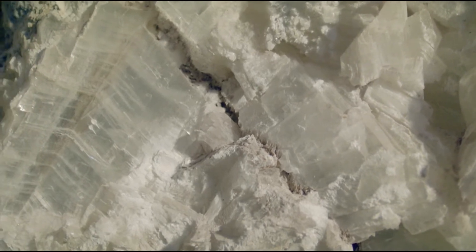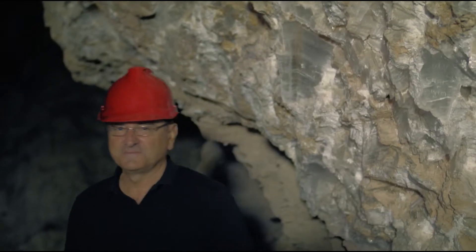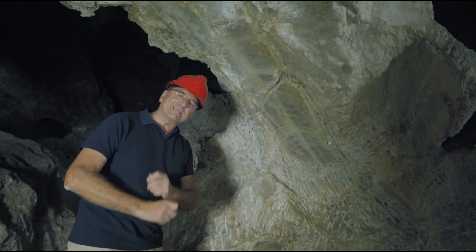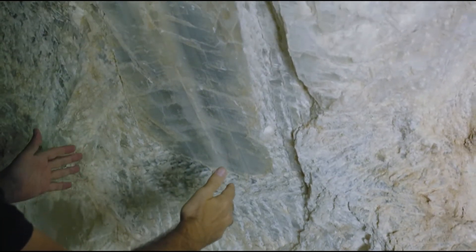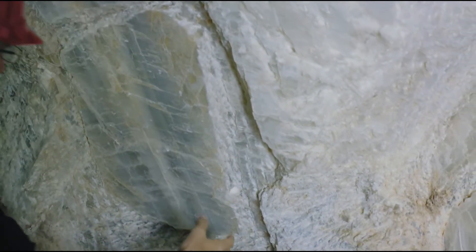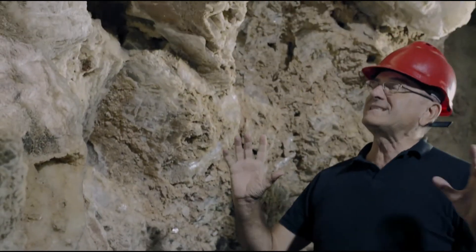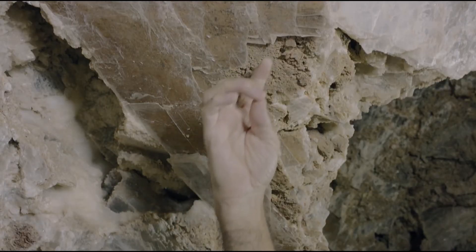Qui possiamo vedere cosa attirò i romani in questo luogo: la Selenite. I romani apprezzavano molto questi grandi cristalli di gesso, li chiamavano Lapides Speculares e li usavano principalmente per i vetri delle finestre. In questo punto possiamo ammirare la tecnica usata per estrarli, osservando i colpi di scalpello originali dell'epoca. I minatori tagliavano la roccia che circondava i cristalli con colpi precisi, aumentando il numero di colpi nei punti chiave, poi colpivano i lati per rimuovere il cristallo. I minatori romani hanno svuotato queste miniere senza lasciare quasi nulla, lasciando soltanto i cristalli inservibili.